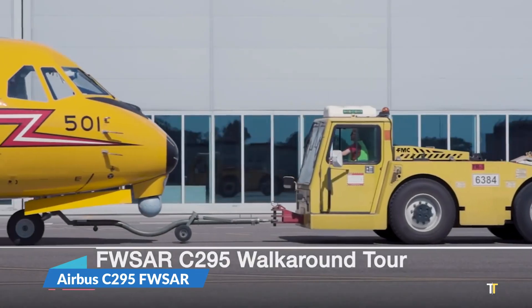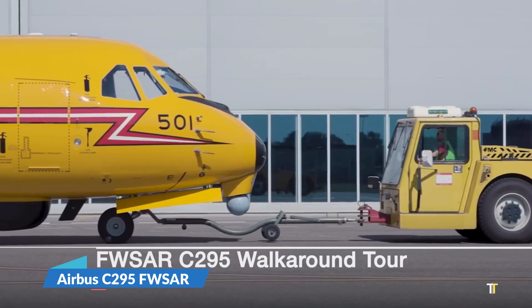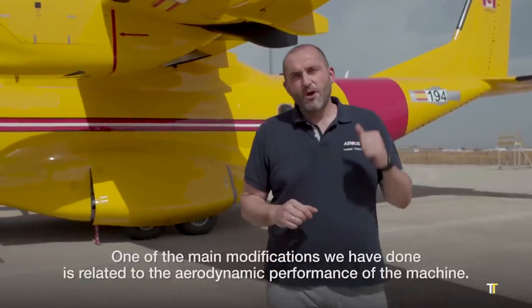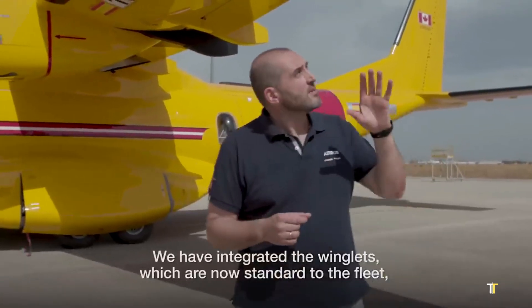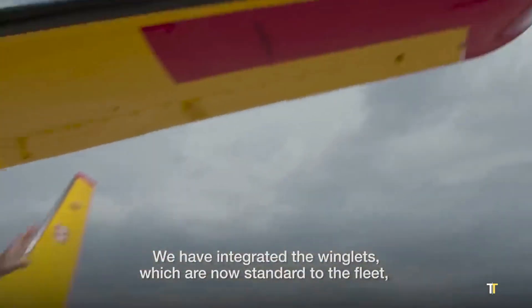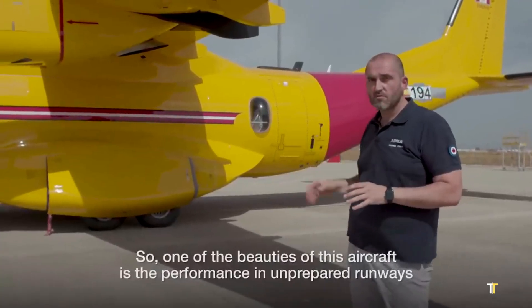The Airbus C-295 FWSAR (fixed-wing search and rescue) is a next-generation tactical aircraft engineered for critical life-saving missions across vast and challenging terrains. Designed for the Royal Canadian Air Force,